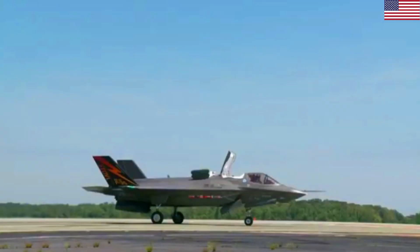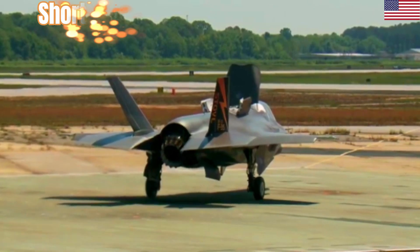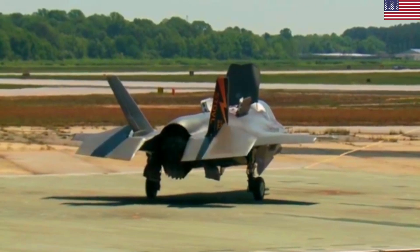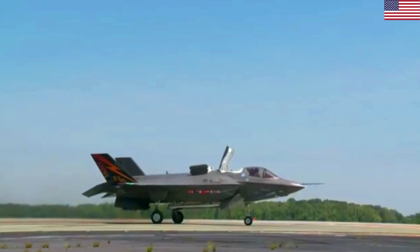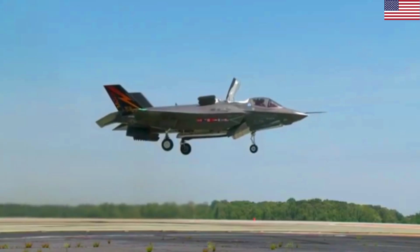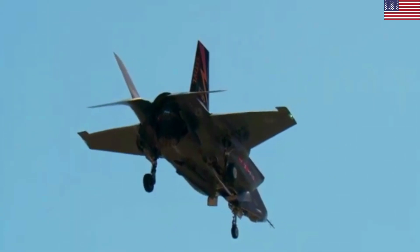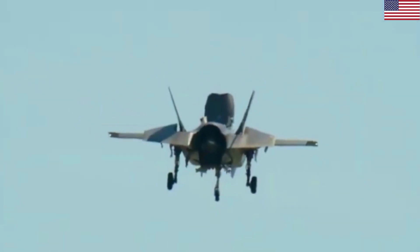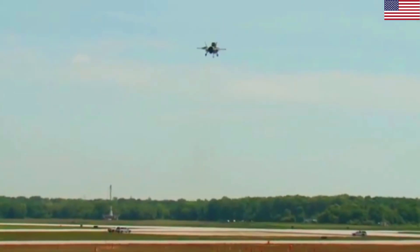The F-35B Lightning II is the Marine Corps variant of the Joint Strike Fighter, equipped with vertical lift fans and rotating engine nozzles to provide vertical landing and short takeoff capabilities to expeditionary airfields. Designed to operate from hard bases and a variety of air-capable ships with short vertical takeoff and landing capabilities, the F-35B can also take off and land conventionally from longer runways at major bases.